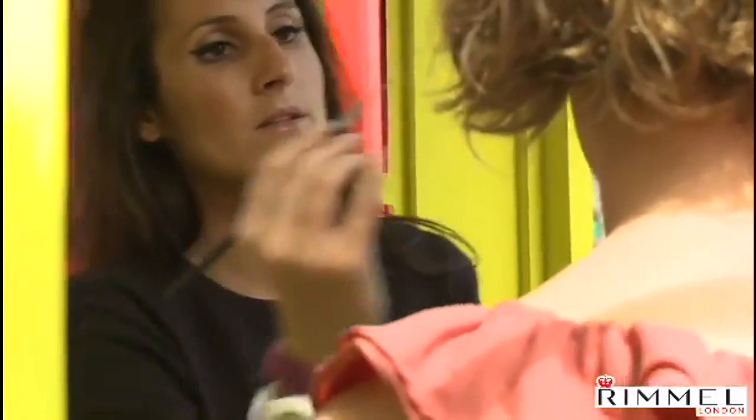For summer, probably bronzer. Because I don't tan very well, and bronzer kind of gives the illusion that you've got a tan even if you don't.